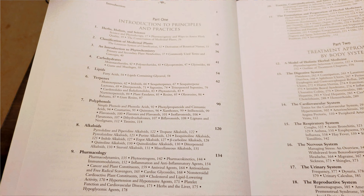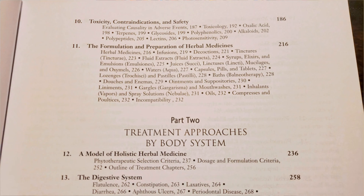He has sections on herbs, holism, and science; classification of medicinal plants; an introduction to phytochemistry. He has a section on carbohydrates, lipids, polyphenols, alkaloids, pharmacology, toxicity, contraindications, and safety; and the formulation and preparation of herbal medicine. In this section he breaks down a lot of different preparations — from oils, compresses, poultices, gargles and mouthwashes, tinctures, fluid extracts, juices, infusions, lozenges, capsules, douches, enemas, ointments, suppositories, and inhalants. So he goes in-depth into a lot of different herbal preparations.